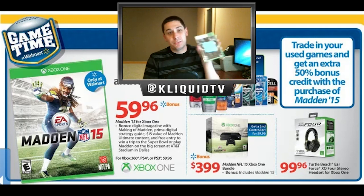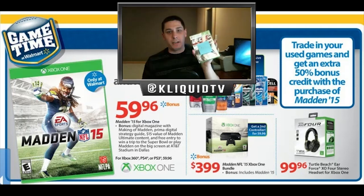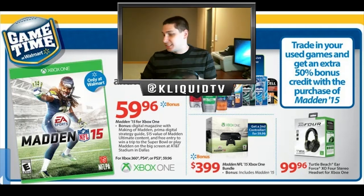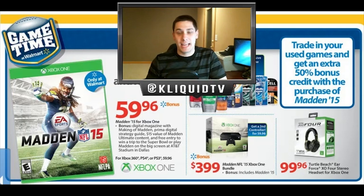Call of Duty Black Ops for Xbox 360 is $9.18, and UFC Undisputed 3 is $7.86. So altogether I'm looking at almost a $200 trade-in value tonight.